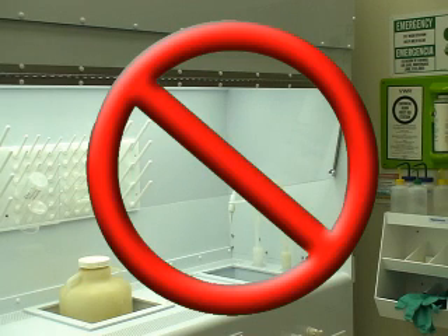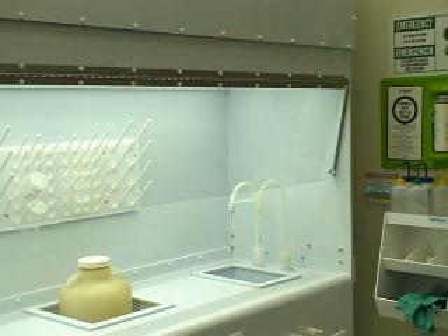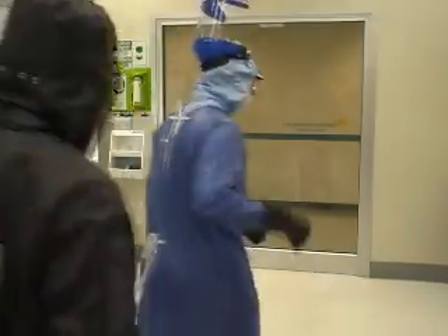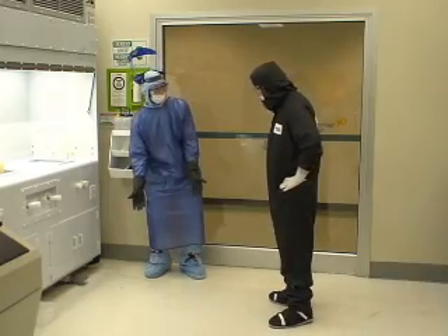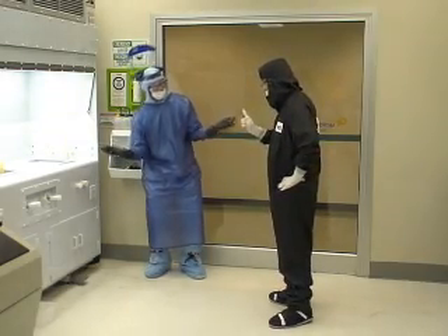A chemical spill can be very hazardous to anyone who is in the area. If you happen to spill a chemical when you are working in the cleanroom, you should never simply abandon it. A staff member must be notified immediately. Once a staff member has been alerted to this situation, they can decide on the appropriate procedure for cleaning the spill up and or evacuating users from the area.